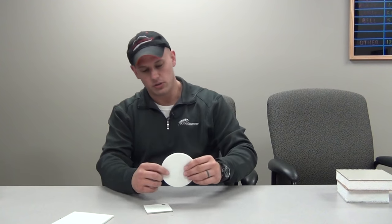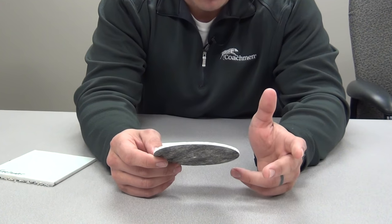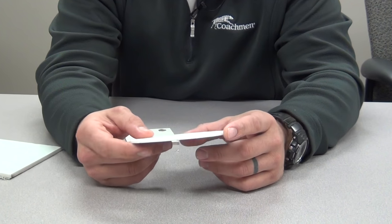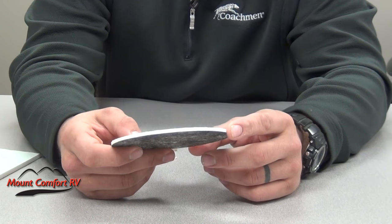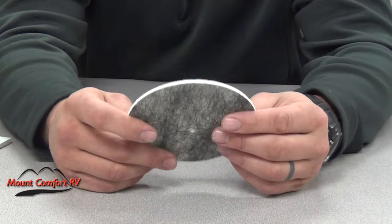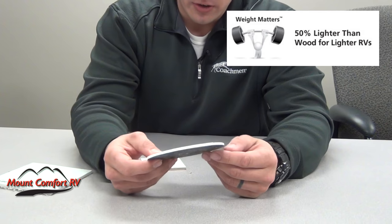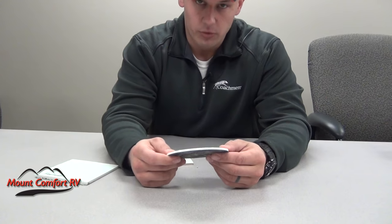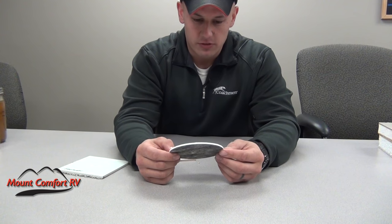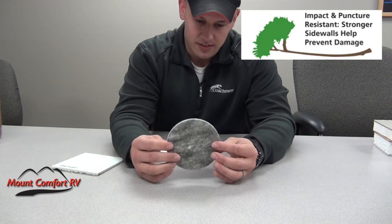This is Azdel. Azdel's got a lot of great properties. It's puncture resistant, it's more sound absorbent than the Luon wood backers. But the best thing about it is it's very lightweight — it's almost like a waffle board, it's so light. It's hard to tell here, but it's almost like you're just holding air. And it's twice as strong as wood.